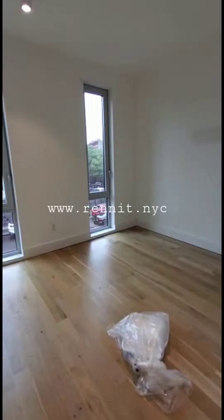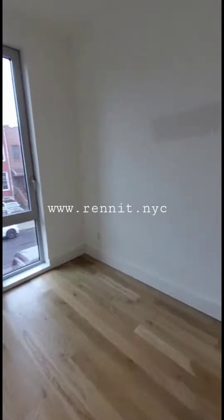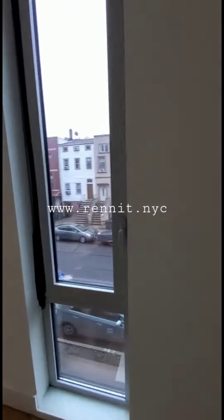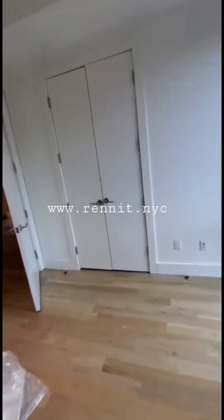Look at this bedroom, beautiful. For a high-end building. Same deal, two windows. It's easily a queen and then you have a nice double door closet.